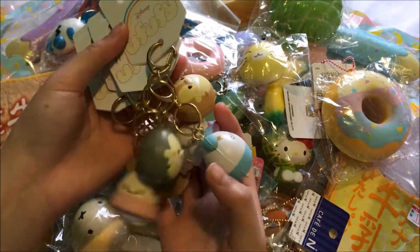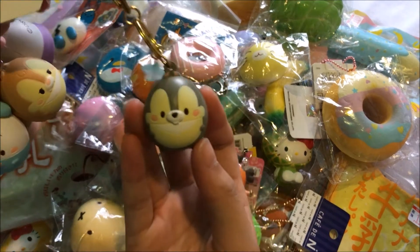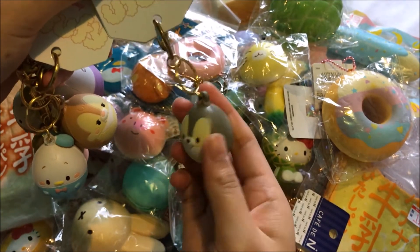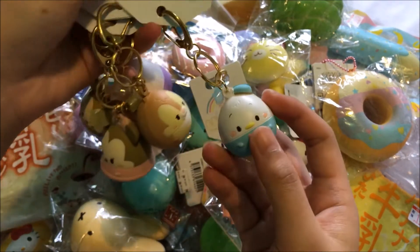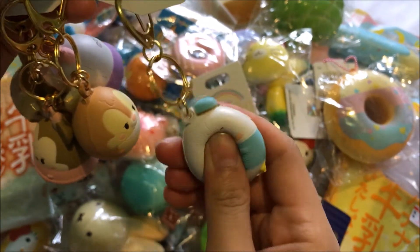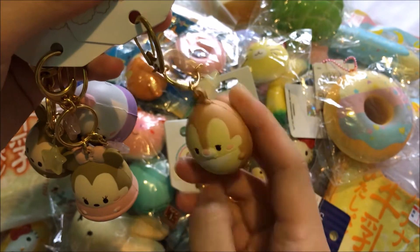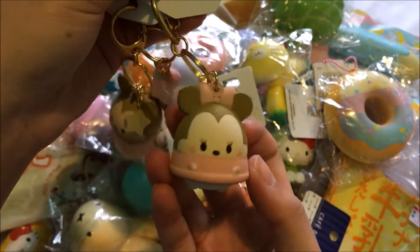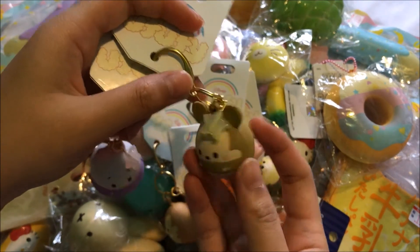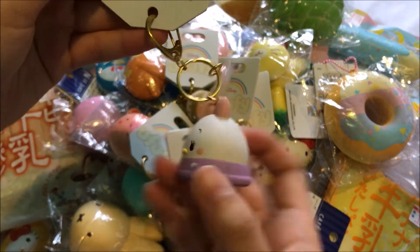Lastly, I got the full set of Disney Yufufi squishies at the Disney Store. The first one is Thumper, and he comes with this blue star. I also got Donald Duck, this is either Chip or Dale, I got Minnie Mouse, I also got Mickey Mouse, and finally I got Daffy Duck.